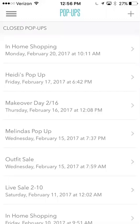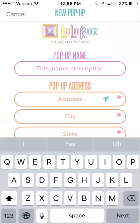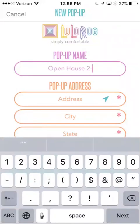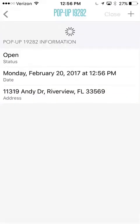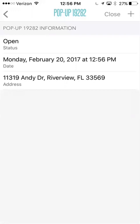They are looking to change that in the future where you can have multiple pop-ups open. So you can see my pop-ups listed here. If you're looking to get started, you're going to create a pop-up. If you're having some people come over and shop, I would do something like in-home shopping or open house, and maybe the date. You can click this little arrow and it's going to automatically populate the address where you are, or you can type in the address. That's going to help to calculate tax.